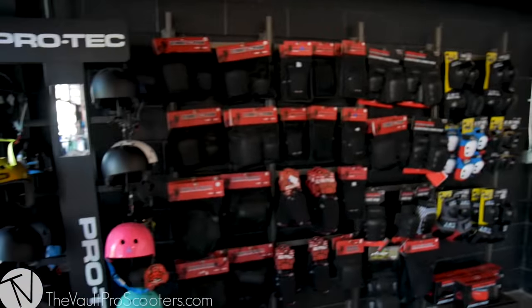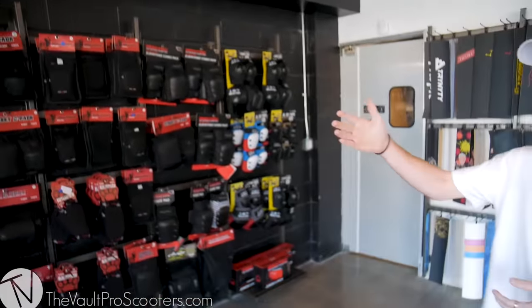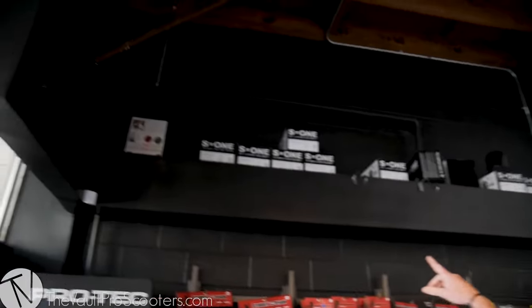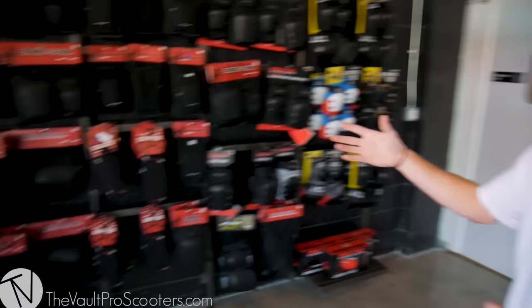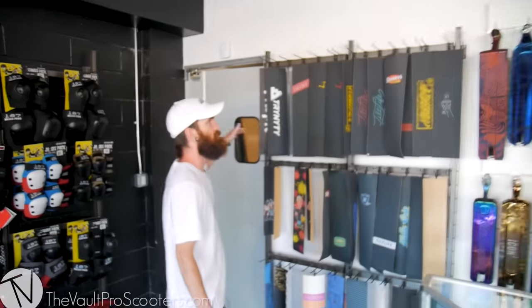My man Brett's up here keeping it nice and clean. We got our full selection of pads on display — Protec, S1, even some S1 Mini Lifers. They're in the knee pad game, everything like that. And just like the other store, if you don't see what you want, we got it in the back for you to try on.